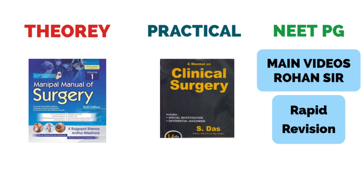For NEET-PG preparation in Surgery, I would recommend watching Rohan Khandelwal sir's videos. Complete all surgery videos at least once, understand the topics, and then cover the rapid revision of the same. The rapid revision will serve as your preparation for entrance examination. In nutshell for Surgery: Manipal book for theory questions, S. Das for practicals covering 10 to 12 cases, and Rohan Khandelwal sir's videos for NEET-PG — or any other faculty you prefer.